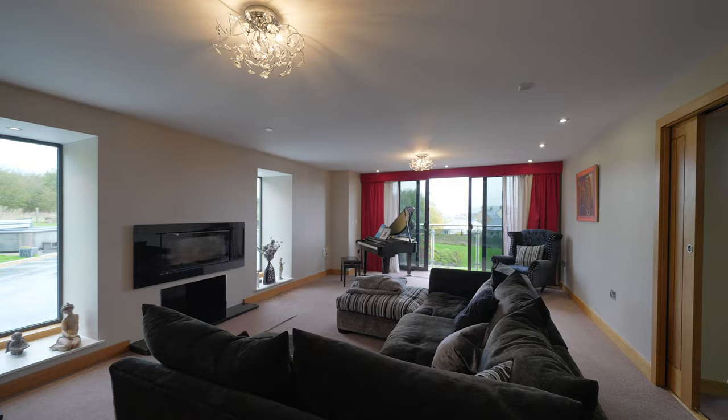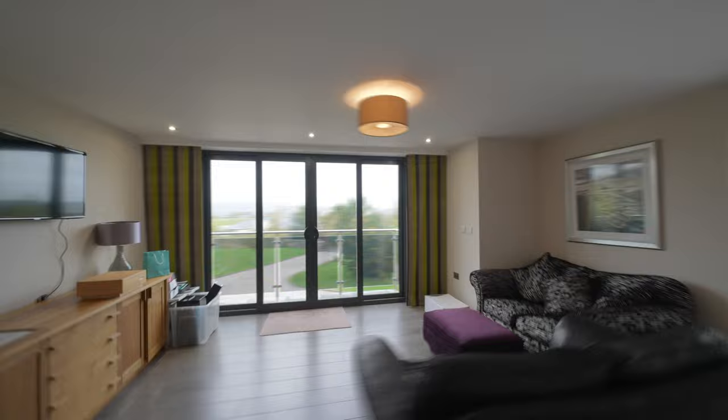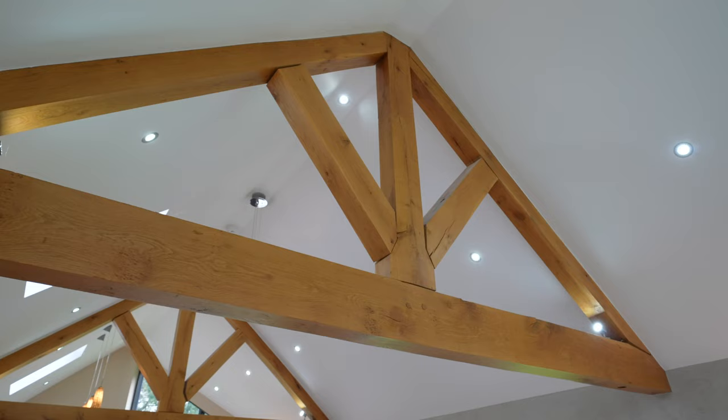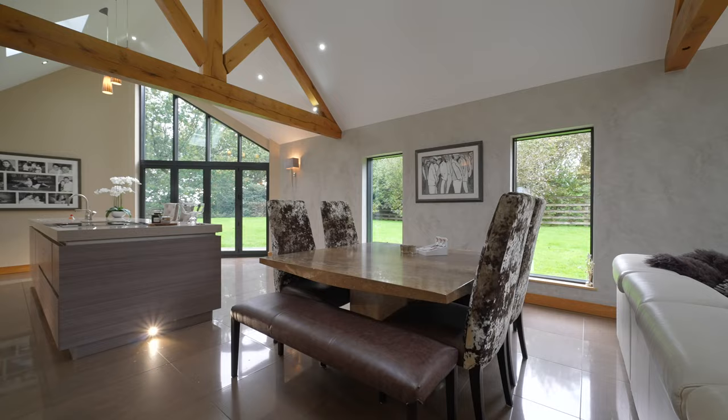Up onto the first floor we have two great-sized reception rooms. And on the first floor we also have the heart of the home — my favourite bit of the house. Double height ceilings, Velux windows for loads of natural light, exposed oak beams, and a gorgeous living area.